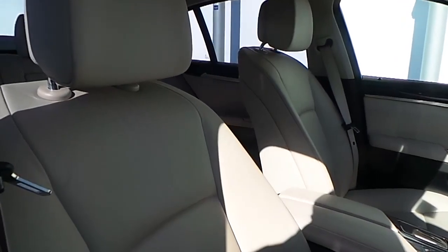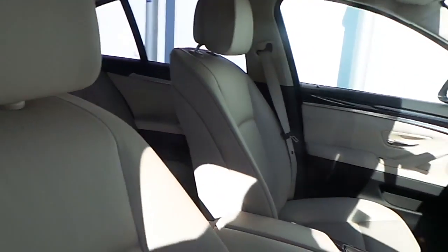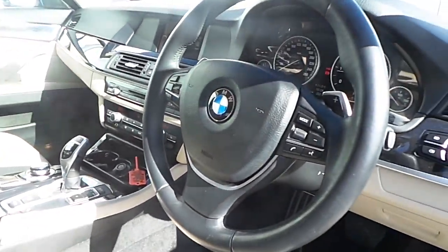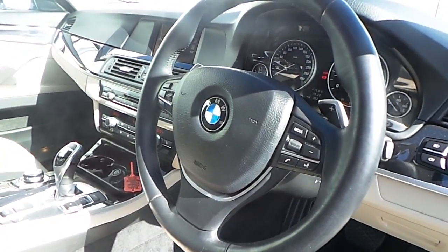The interior of this 5 Series is finished in Oyster on Black Dakota leather, with a high gloss black trim, and a multi-function sports steering wheel with cruise control and brake function.